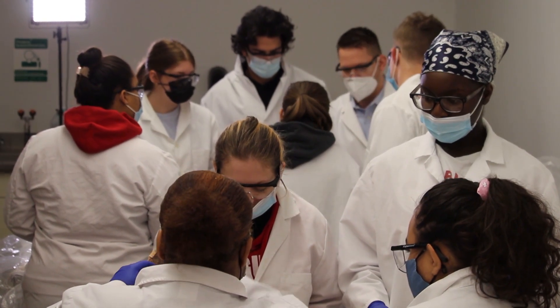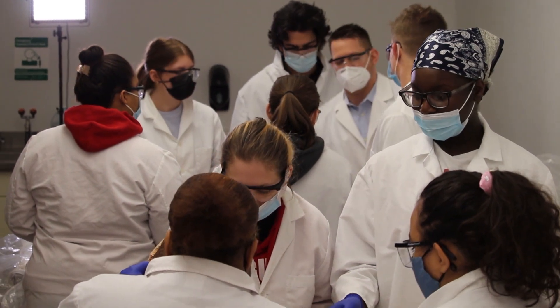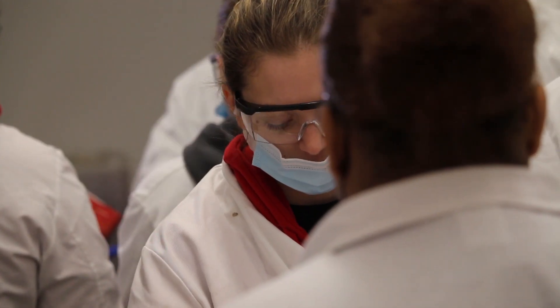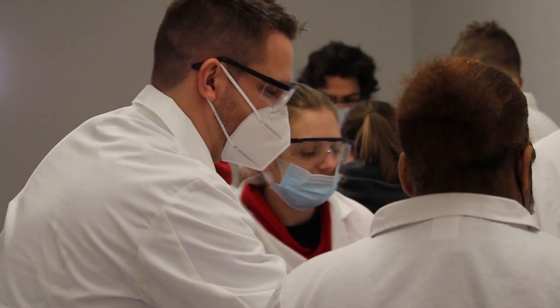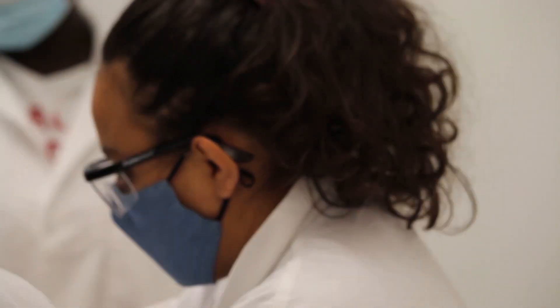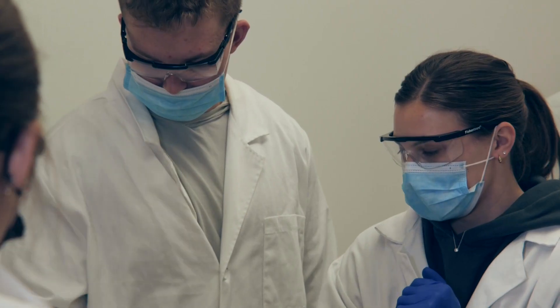One of the unique things at Ohio Dominican is in the undergraduate program we have our anatomy class, and what's unique about it is that they have their own cadaver labs. They're able to really be hands-on in this program versus a lot of other programs that don't have that available resource. Unlike a lot of other undergraduate programs, while we are able to work with cadavers, we actually allow our undergraduate students to develop the skills in order to dissect the cadavers, which you really can only get at the graduate levels at most schools.